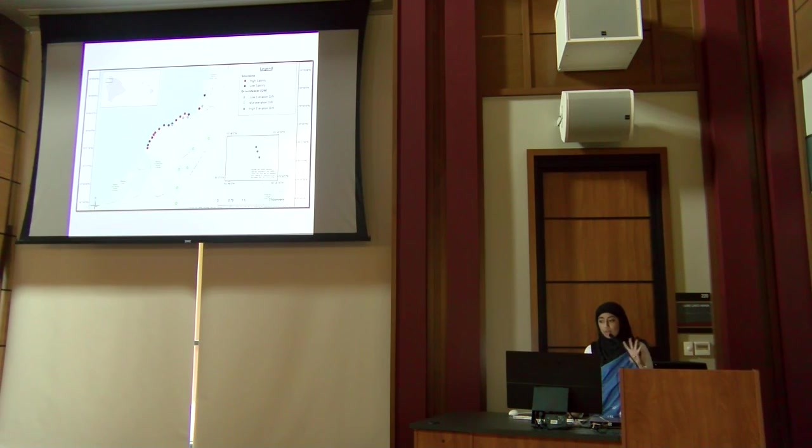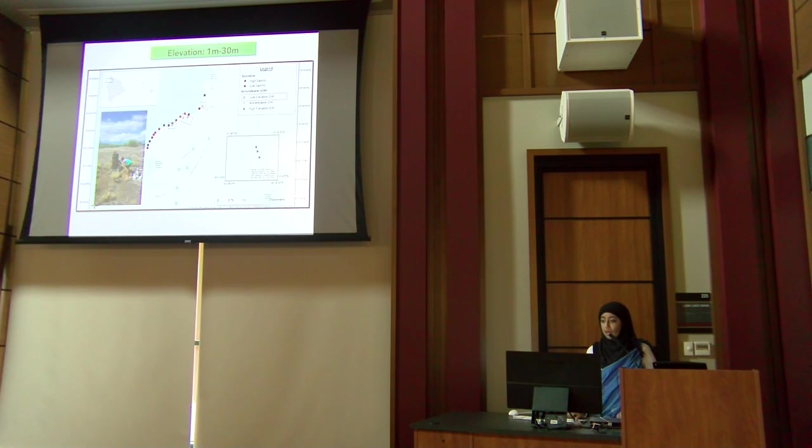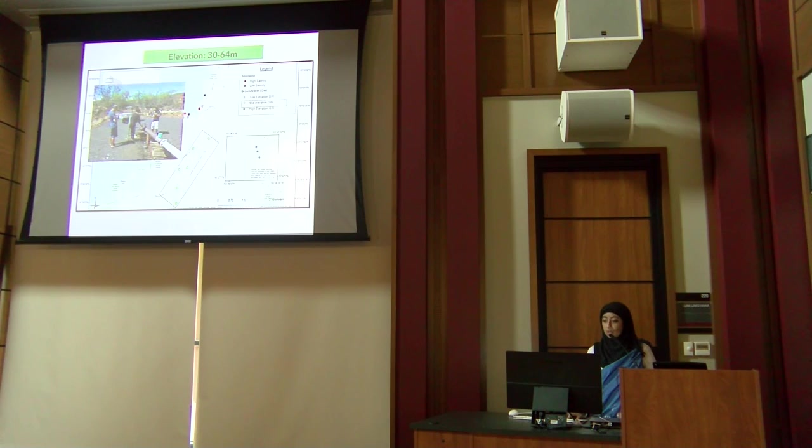I sampled four areas across five categories. The first two categories were high salinity and low salinity shoreline — directly along the Puoko shoreline. High salinity was above 22 parts per thousand; low salinity was below 22. The third category was low elevation groundwater, where we sampled wells and one alkaline pond.